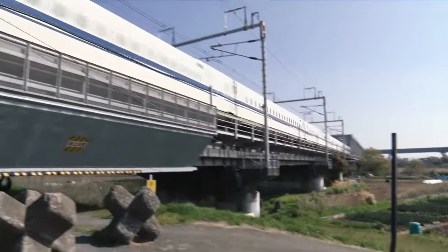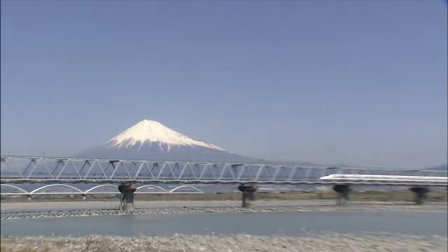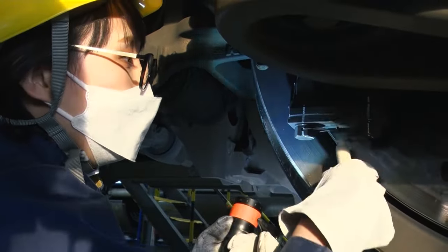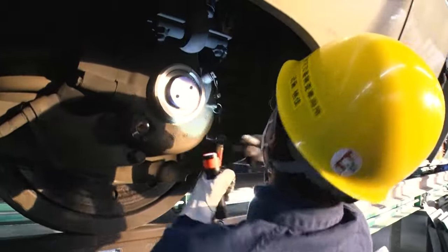Shinkansen, or the Japanese bullet train, is a high-speed train that can go over 200 kilometers per hour. The Tokaido Shinkansen connects Japan's three largest cities: Tokyo, Nagoya, and Osaka. With 130 million annual passengers, it is called the Aorta of Japan.